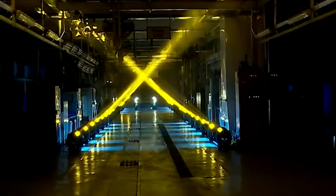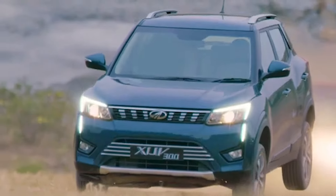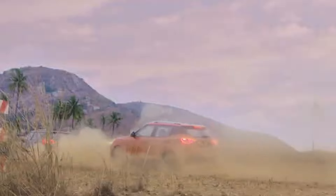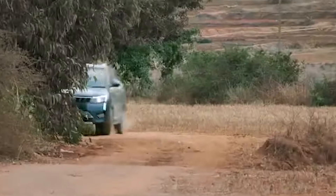Around back, the changes are equally profound. The XUV3XO sports a new connected taillight assembly and a repositioned number plate on the bumper, which not only looks sleek but also improves aerodynamics.